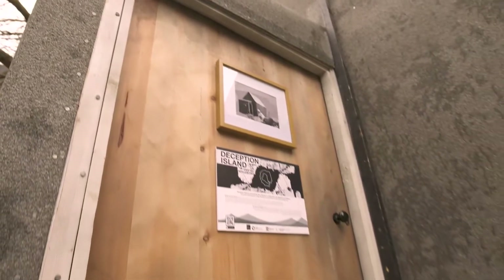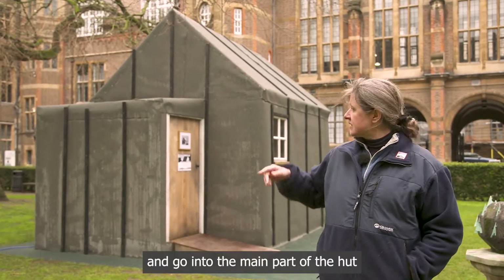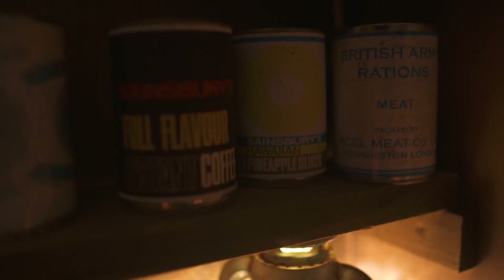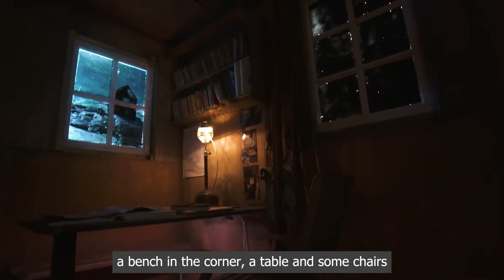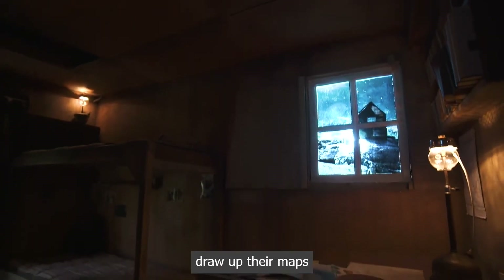So you go through the door, stamp your boots, get rid of your snow, take your boots off possibly, and go into the main part of the hut. There's a tiny little kitchen that had a primus stove, a camp stove, and tins of food, a lot of which were buried in the snow or the ice that had condensed on the walls. They had four bunks if you go into the main part of the hut, a bench in the corner, a table, and some chairs so that the four of them could sit down.